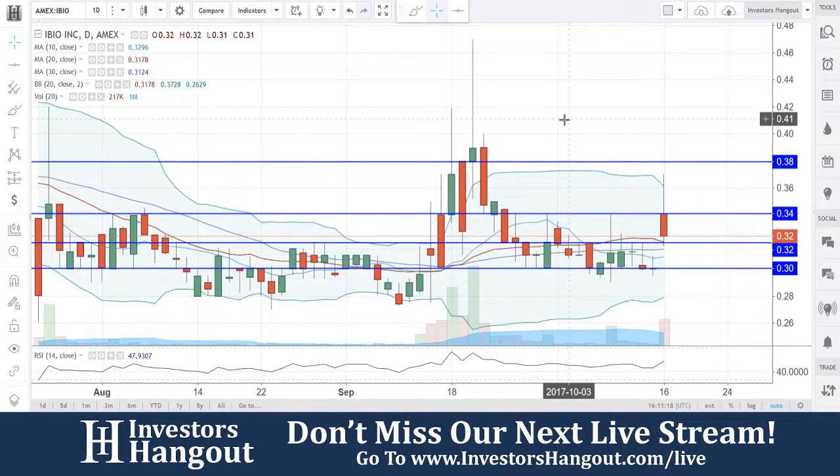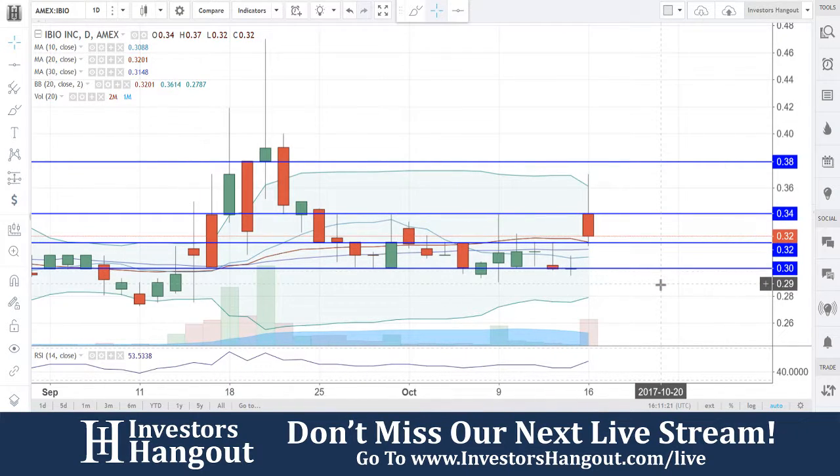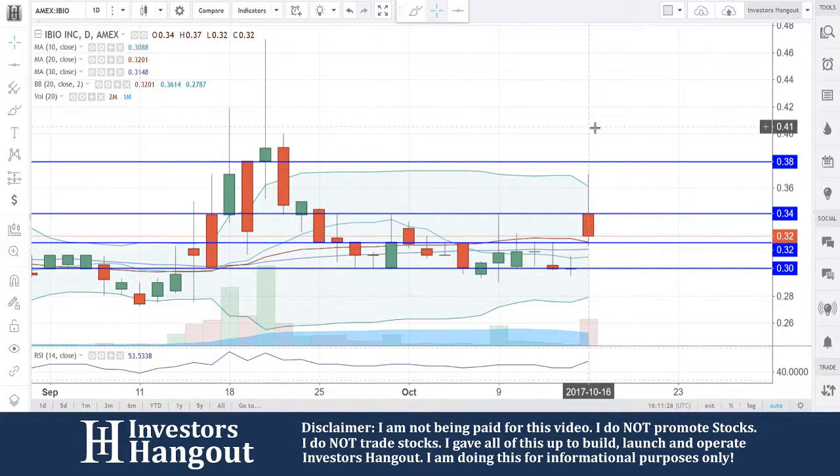I am going to want to see this hold. $0.32 will need to hold to remain bullish. I'm going to put that in my notes: $0.32 is going to need to hold to remain bullish right now.